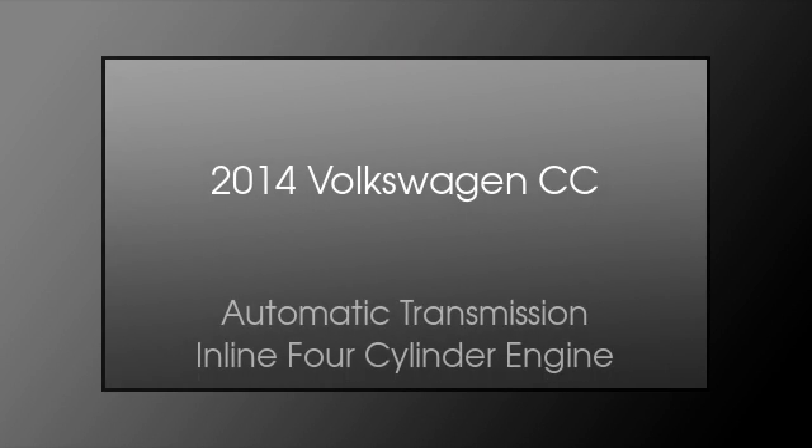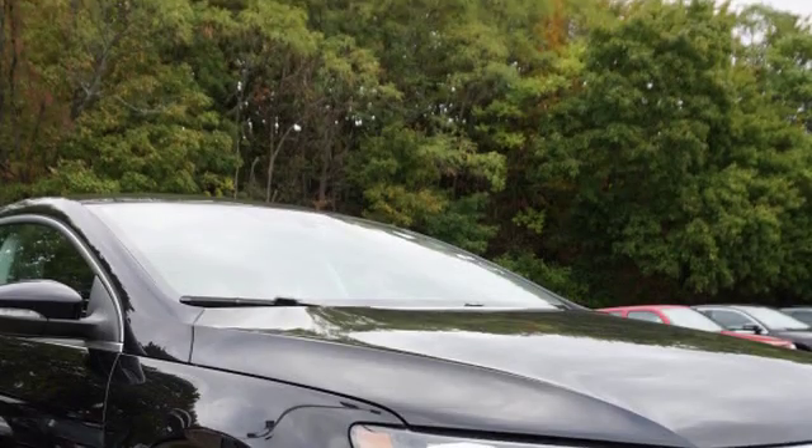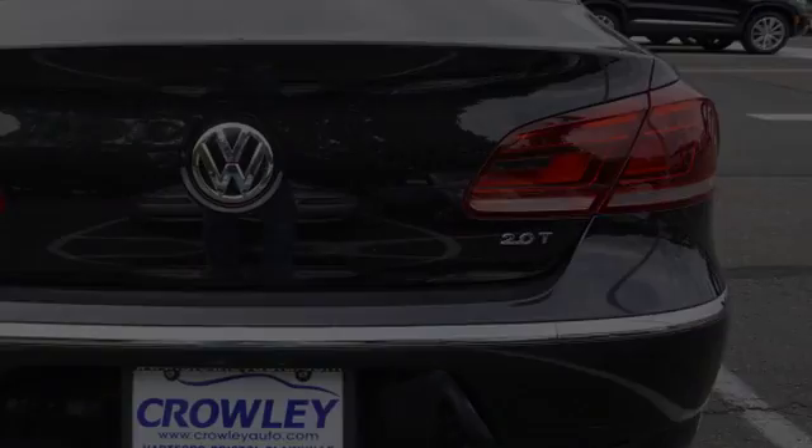This is a 2014 Volkswagen CC. This four-door sedan has an automatic transmission and an inline four-cylinder engine.